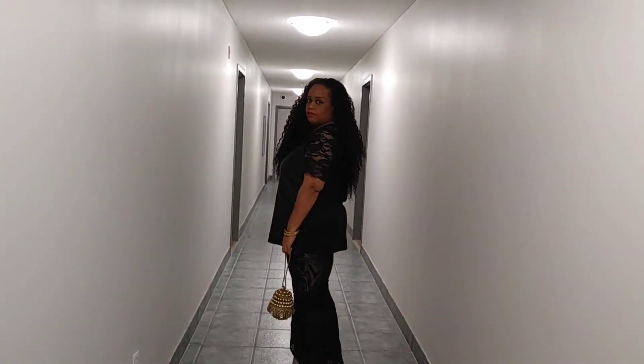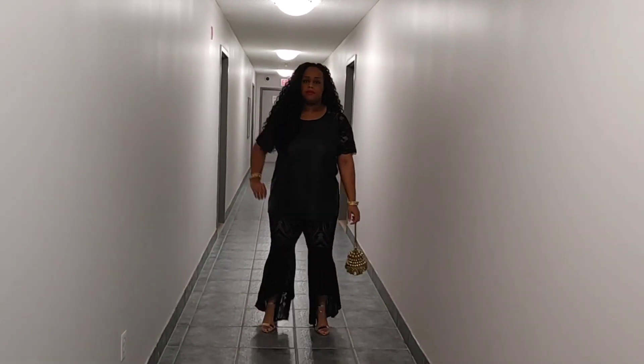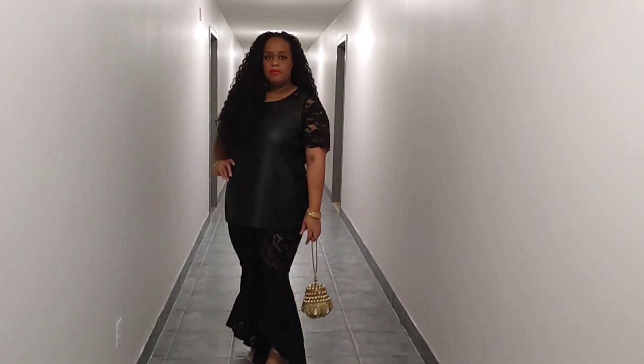Hi everyone and welcome back to Home with Simone. My name is Simone and thank you guys so much for your continued support. A huge thank you to my existing and new subscribers.